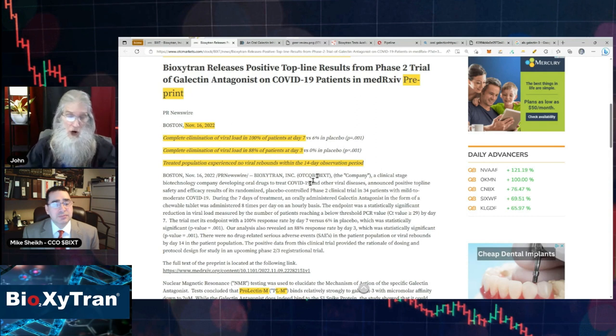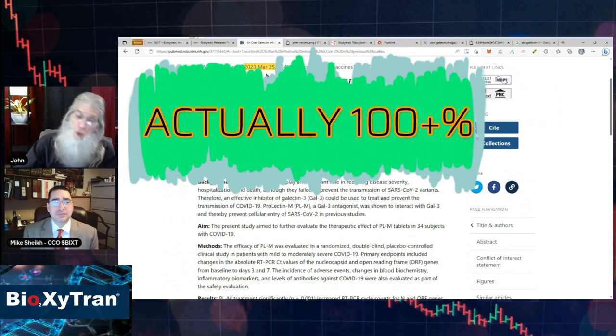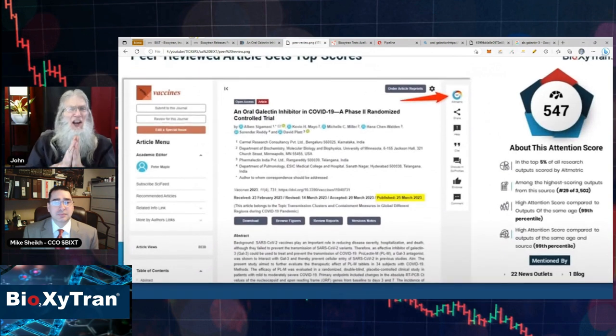This article was a preprint — kind of like unaudited financials before the real financials come out. Investors got first dibs on this information before the medical community got to see it, and the stock jumped 50%. This came out in March — March 12th and March 25th. Then it went to peer review and got a lot more attention than your average peer review. Most peer reviews are like National Geographic magazines at the dentist — they just don't get a lot of attention. This one went off the charts. Can you tell me why the medical community is so interested?